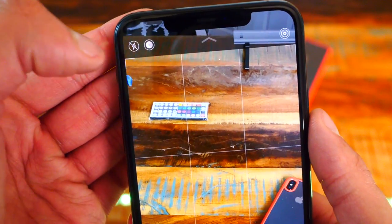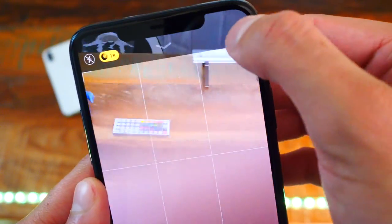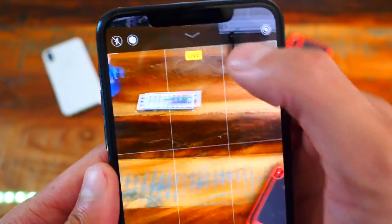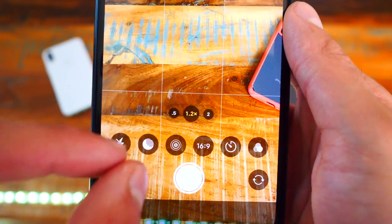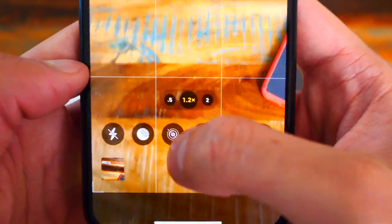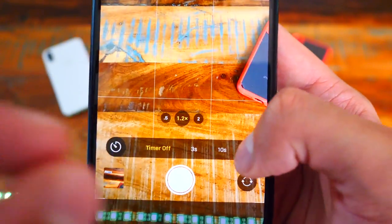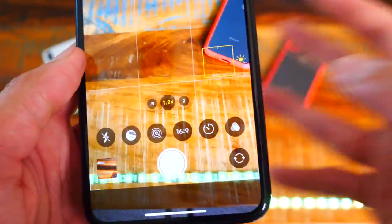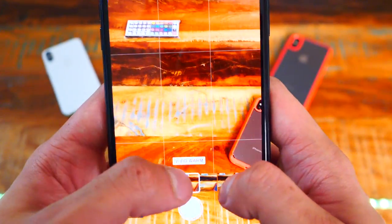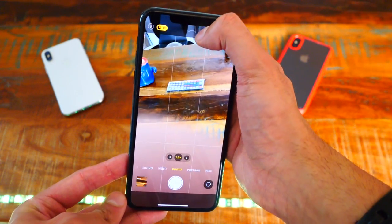On the top you have your flash — I'd recommend keeping that disabled. There's also a button for night mode where you can set how long you'd like to expose for light. You have live photos toggle, aspect ratios from square to 4:3 or 16:9 — I like 16:9. You can set a timer, like 10 seconds if you want. There's also a filters button, though I haven't used that much; I like my pictures pretty raw. Overall it's pretty easy to use, and tapping the arrow again hides the extra options.